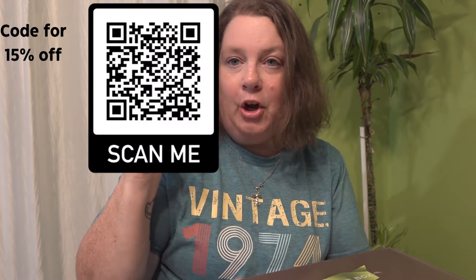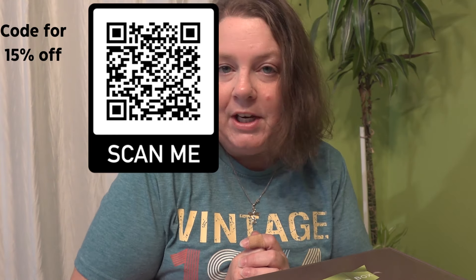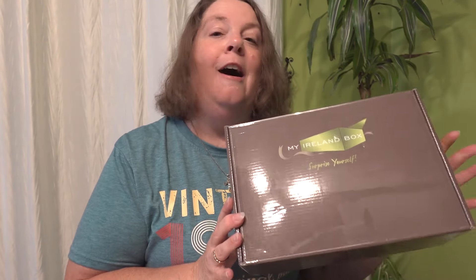I do have a QR code up here for $15 off your first box, and I'll also pin a click-link in the comments below. This would make a great Christmas present — I've already got quite a bit of my shopping done. You can get just one month subscription, three months, six months, or a year. Mine rolled over — once the three months was done, I just kept getting it. It makes a great gift, especially for Ireland lovers.